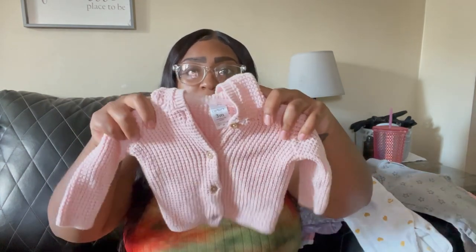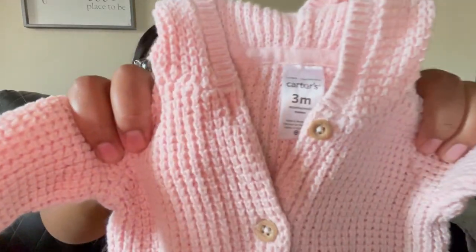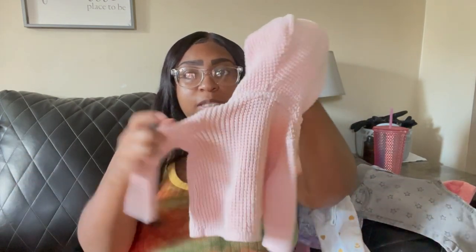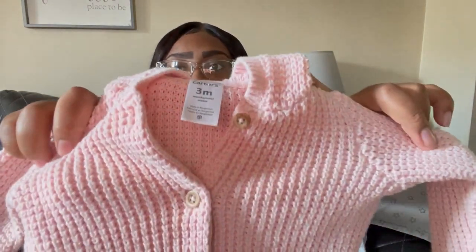My bad y'all, I got a phone call — I'm back. The only thing I bought at the store that wasn't a dollar was this little cute sweater. It was four dollars and some cents. I actually saw this at Bye Bye Baby and I found it at Once Upon a Child for four dollars. It's by Carter's, size three months, and it is so cute — it has these little ears on the hood of the sweater. I love it, it's pink, so soft and comfortable.